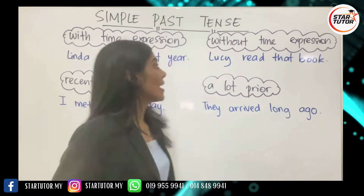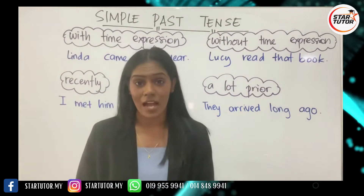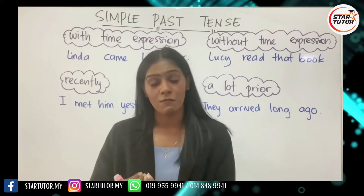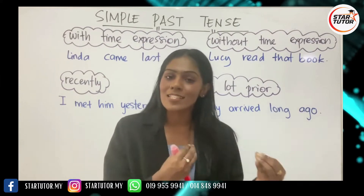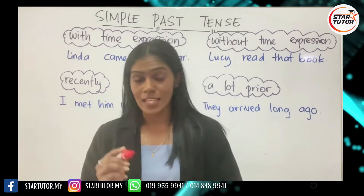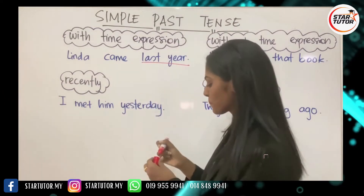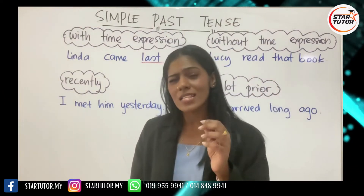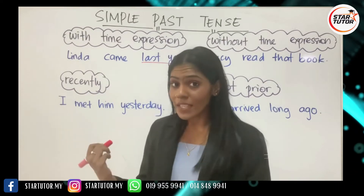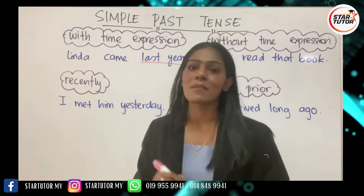The first one is with time expression. What do we mean by 'with time expression'? The sentence gives you specific information about when exactly in the past something happened. For example: 'Linda came last year.' The words 'last year' tell you exactly when in the past Linda came — it gives you a specific time expression.